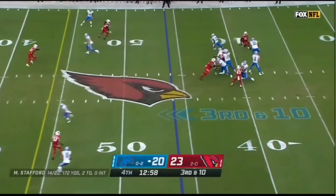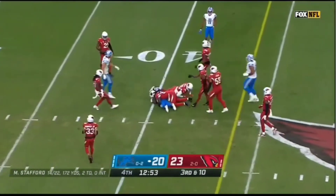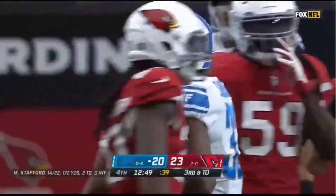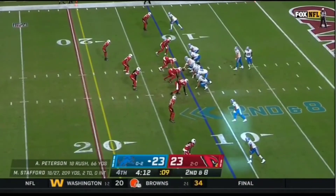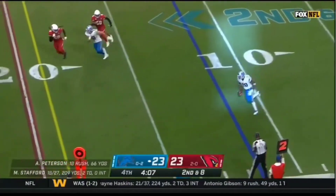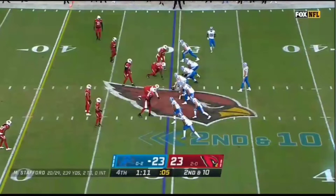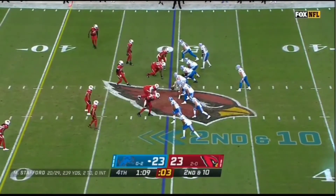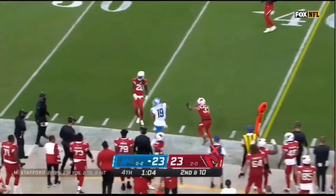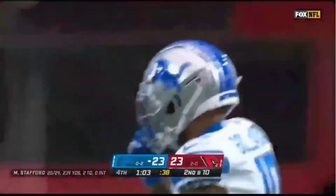Third down and 20. Out of the backfield is Kerryon Johnson and he gets to the 40-yard line. As a receiver on second down and seven, here's Peterson on the swing pass out of the backfield — he'll have the first down as he crosses the 20-yard line. Peterson, the running back, lined up as a receiver. Completed pass and a first down. Galladay goes out of bounds, forced by Byron Murphy.